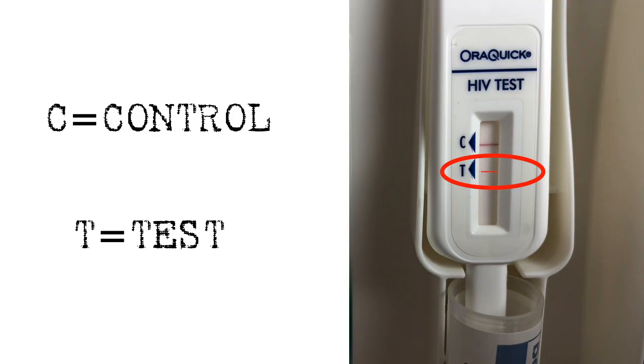If there is a red line at T, it means antibodies were detected and what you need to do is go for confirmatory testing. This generally consists of your doctor drawing blood and testing it for the HIV virus. At that point, they will confirm your HIV status and connect you to HIV care.